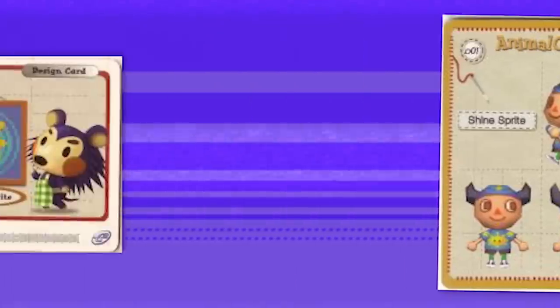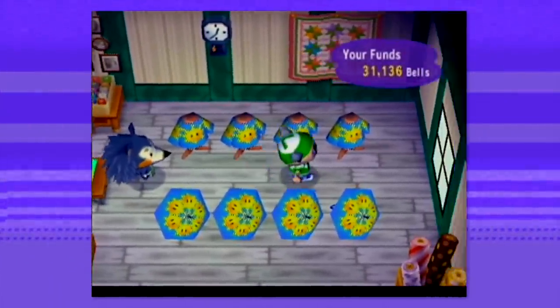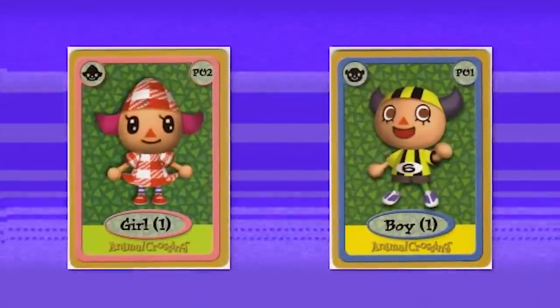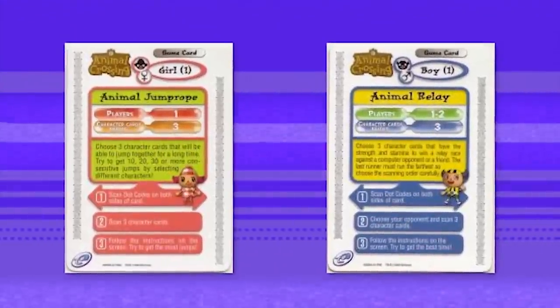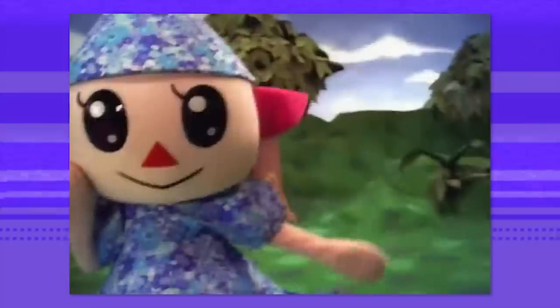Design cards can be used to put new designs on clothes, which is convenient if you're not adept at making designs yourself, but if you do have a talent for that you don't really need the cards. The fourth type are the game cards — the true E-Reader-exclusive stuff. You played them by swiping the game cards and then swiping character cards to put them in your minigame. Full disclosure though: we don't have any of the game cards ourselves and had some problems finding videos of this online.